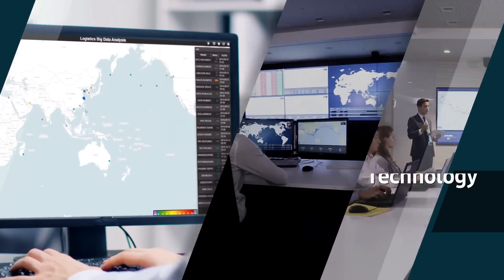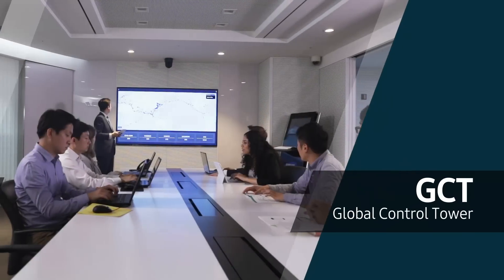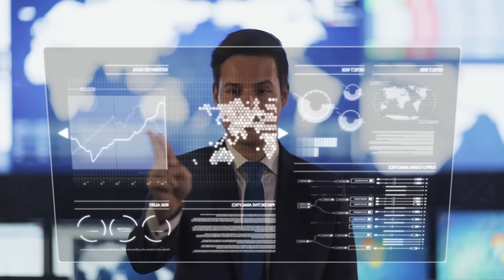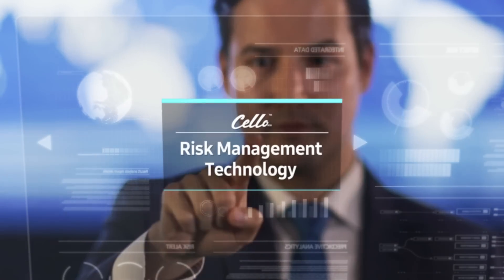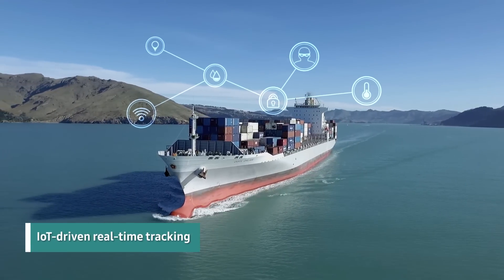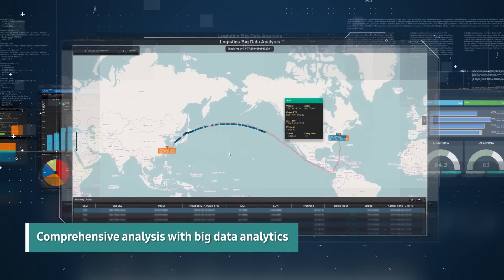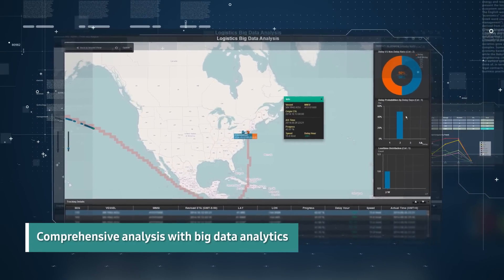Samsung SDS has expertise leveraging the latest IT infrastructures, and organizations which operate them, to manage the risks of operating global logistics more comprehensively and systematically. Samsung SDS has a variety of risk management technologies based on its own integrated logistics solution, Cello. A wide range of IoT technologies facilitate tracking of cargo's location in real time, as well as comprehensive analysis of vast amounts of data secured through global logistics operation, using big data analytics to detect anomalies in advance.